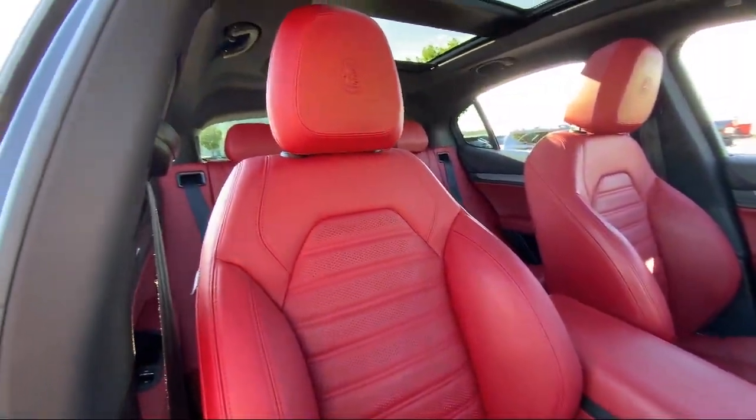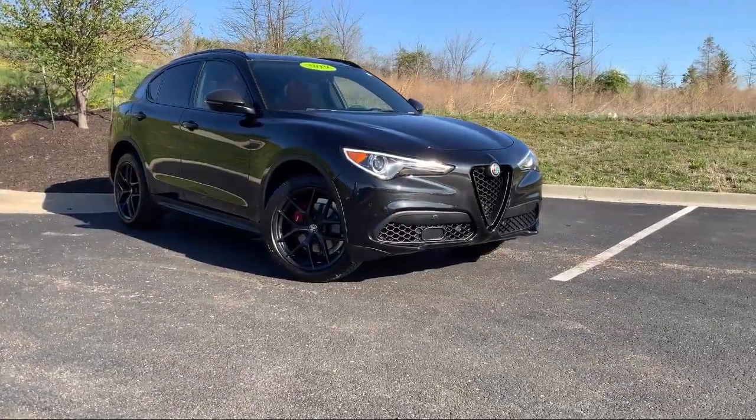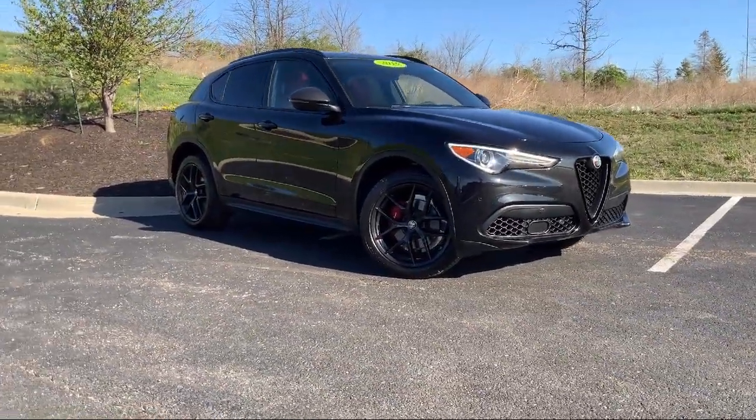Park View Rear Backup Camera, Heated Front Seats, Wood Door Panel Insert, Roof Rack, and Garage Door Transmitter.